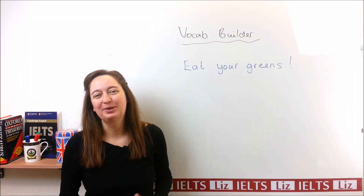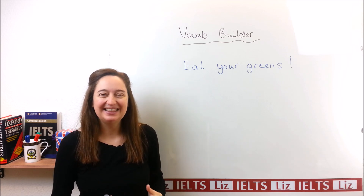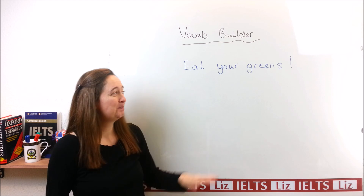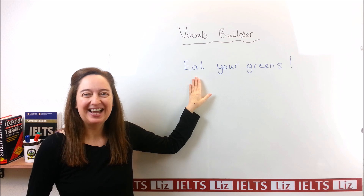Hello. In this lesson, we're going to look at a really great expression, and this is for the topic of food: "Eat your greens." Do you know what that means? Well, let's have a look.